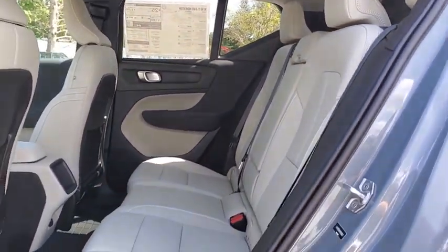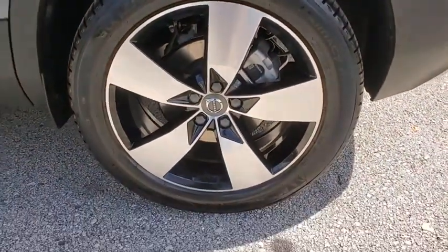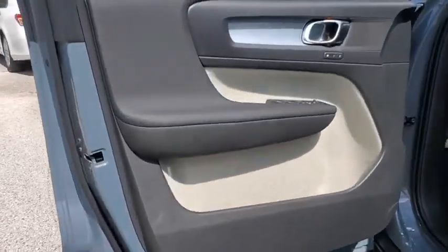Fog lights, trip computer, rear window defroster, heated front seats, remote keyless entry, tachometer, panic alarm, leather seats.